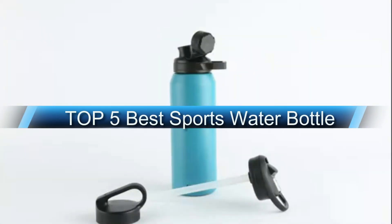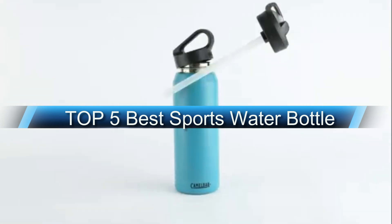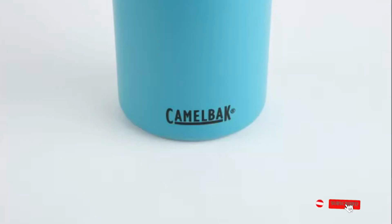Hi, welcome to my another video. Today I will help you choose the five best sports water bottles on the market. I tried to list those based on price, quality, and specification. Subscribe to our channel and press the bell icon for latest top-rated product updates.